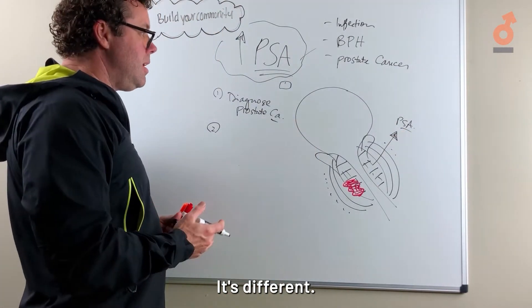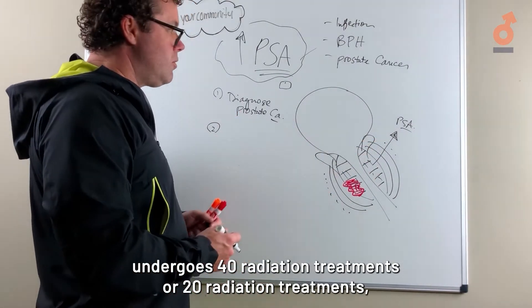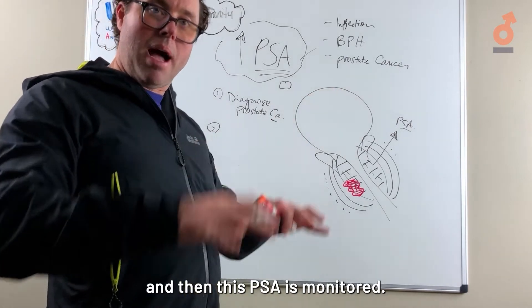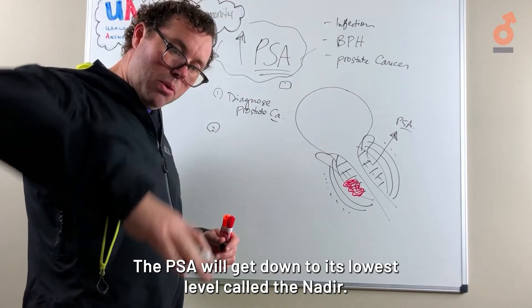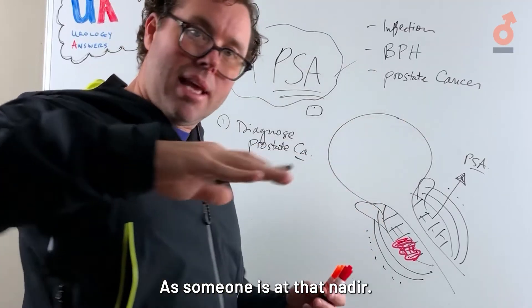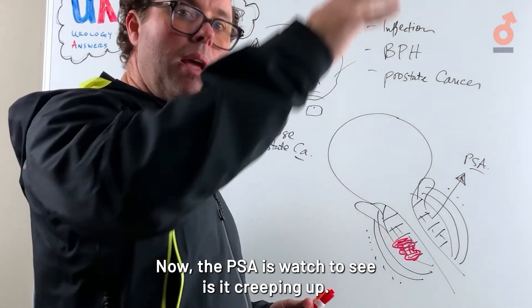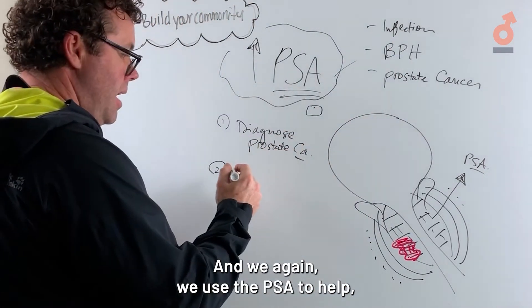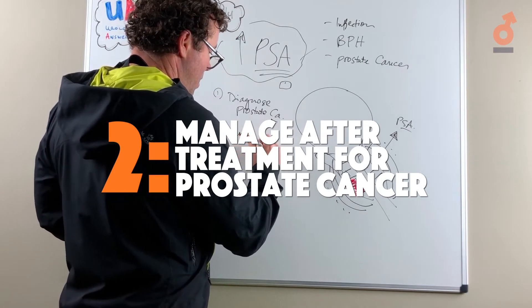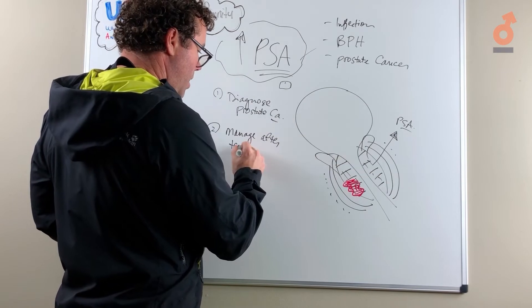With radiation it's different. Someone undergoes 40 or 20 radiation treatments and then the PSA is monitored. What happens is the PSA will drop to its lowest level, called the nadir. Once at that nadir, the PSA is watched to see if it's creeping up, and again we use the PSA to help manage care after treatment for prostate cancer.